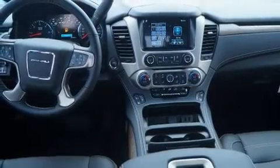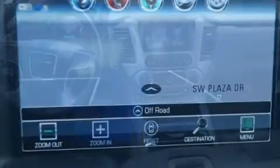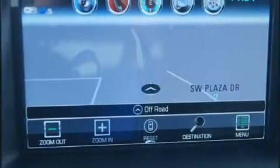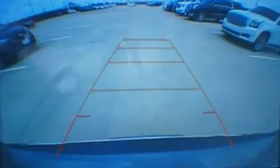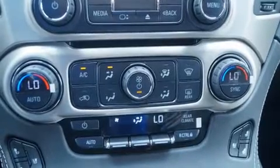A wealth of standard features means that you no longer have to sacrifice, such as remote keyless entry, a built-in garage door transmitter, lane departure warning, and a split folding rear seat. Power adjustable pedals allow the driver to optimize his or her driving position, enhancing visibility, comfort, and safety.